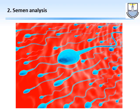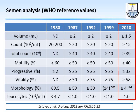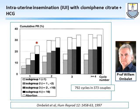The second test is the semen analysis. The WHO reference values keep changing every few years; the edition currently in use is the 2010 fifth edition, where the total count cutoff is 39 million per milliliter, motility of 40%, progressive motility of 32%, and strict morphology cutoff of 4%.